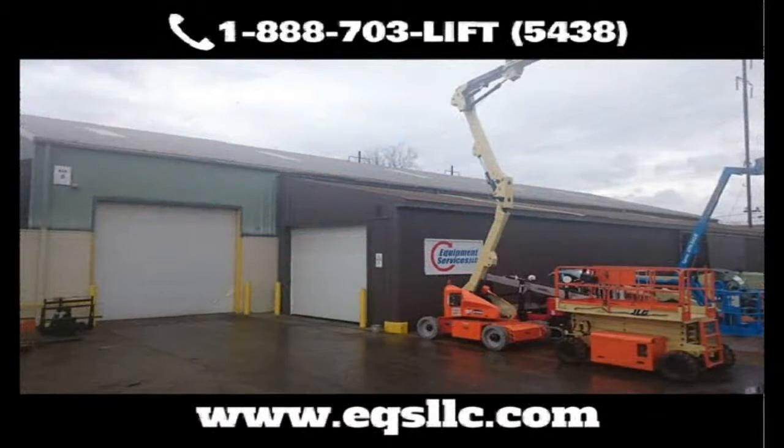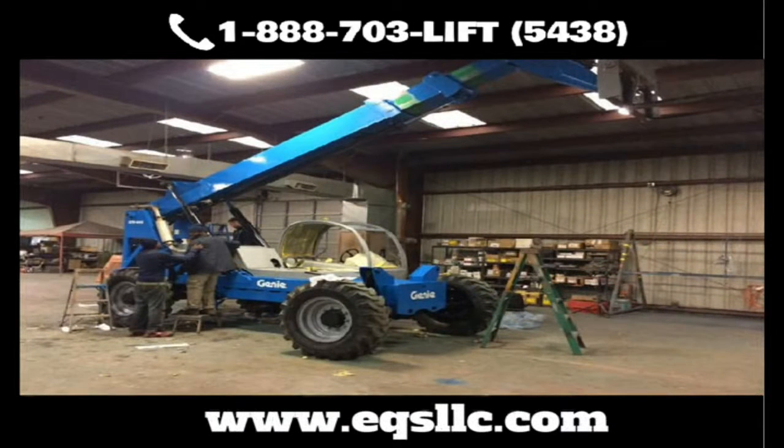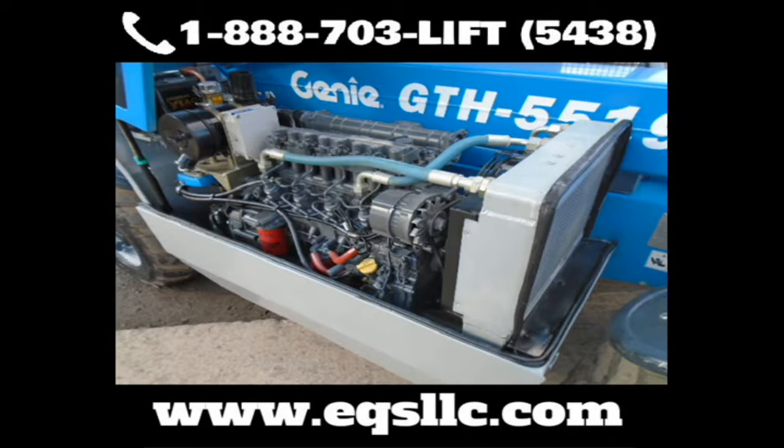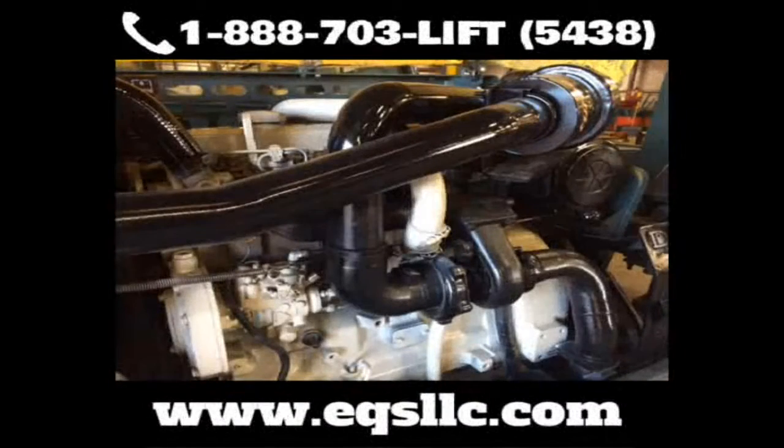When it comes to making your machine look as good as it runs, we have the ultimate one-stop shop, where you can get a complete refurbish or à la carte services, including fiberglass repair, sandblasting, welding, painting, as well as boom tightening, new hoses, and foam filling your tires.